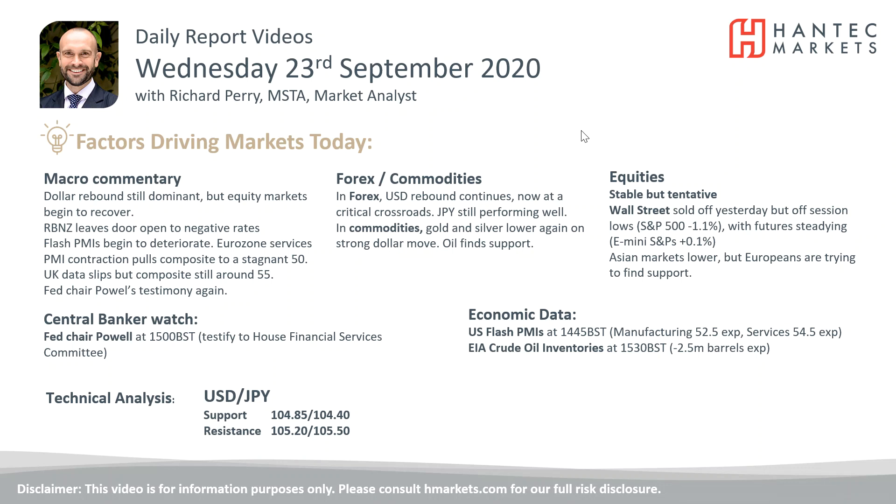Welcome back for my daily report market analysis videos with me Richard Perimark at Anistat Hantech on Wednesday 23rd of September.